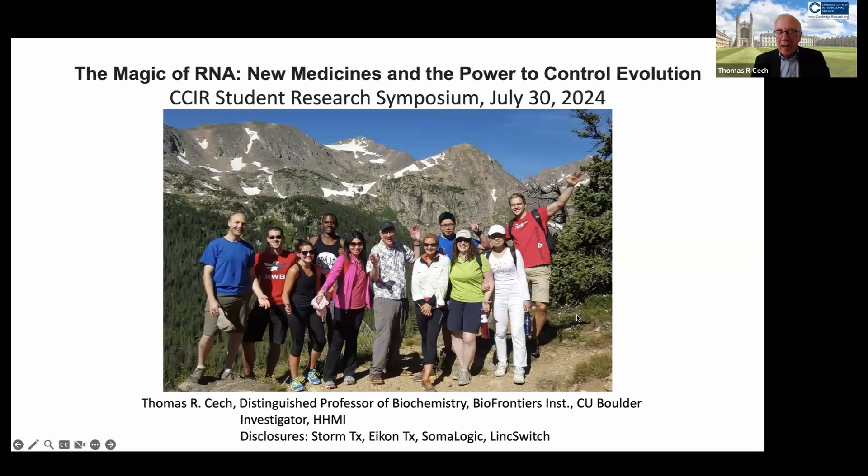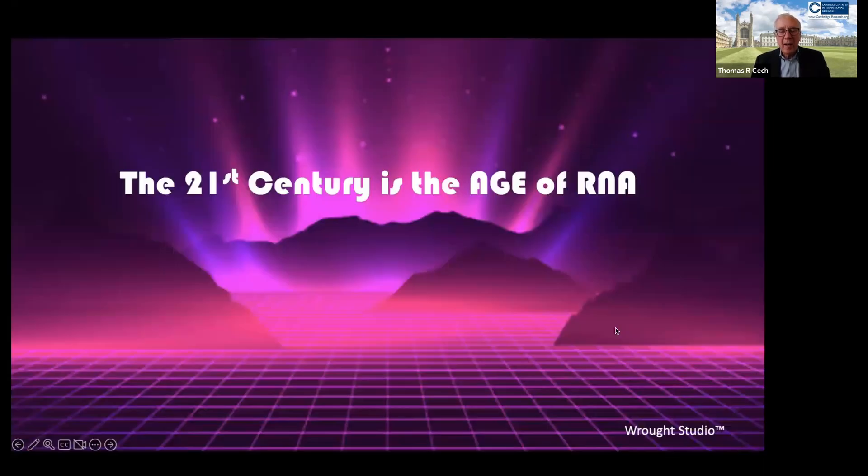My story today is going to be about ribonucleic acid, RNA, and I am going to try to convince you that the 21st century is the age of RNA.